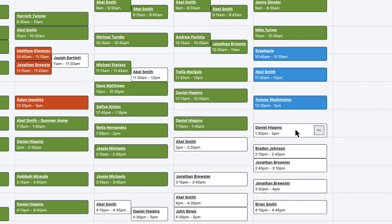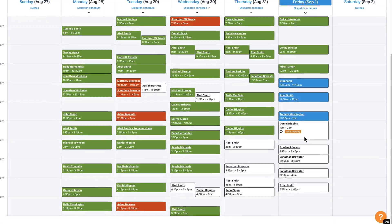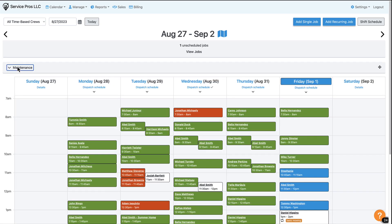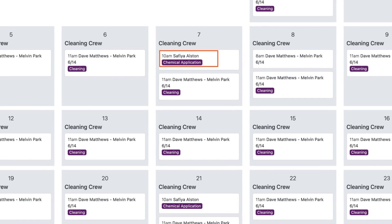You can also easily move jobs around, or adjust the time by shortening or lengthening the card. When viewing the schedule by week, you can quickly expand or collapse each crew's schedule. And when viewing the schedule by month, time-based jobs will display the time on the job card.